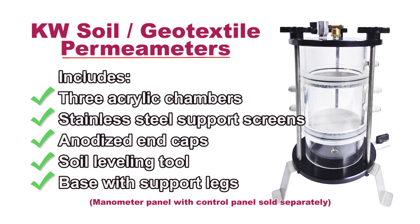The soil geotextile permeameter has three acrylic chambers for the determination of permeability and clogging characteristics of geotextiles with soil.